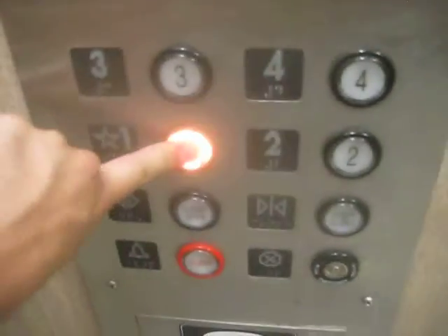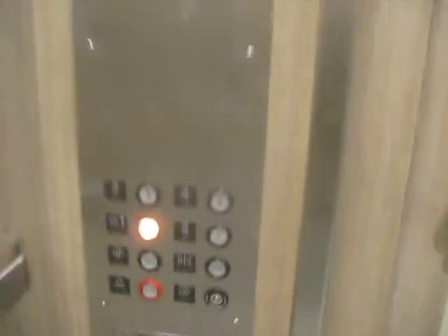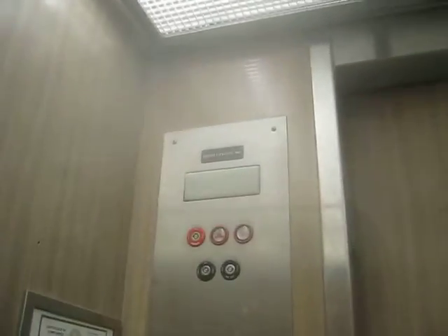Here we come to the elevator at the UNT Biology building. Looks like a Montgomery — it has innovation buttons. It's a United elevator.